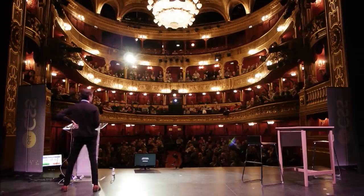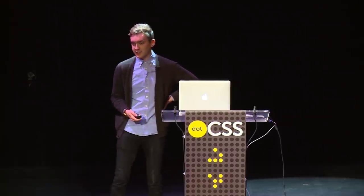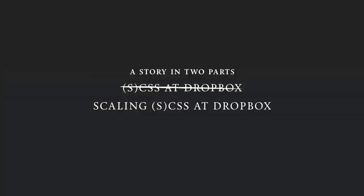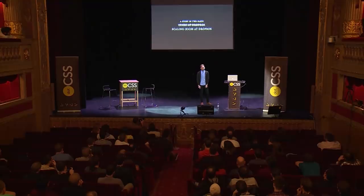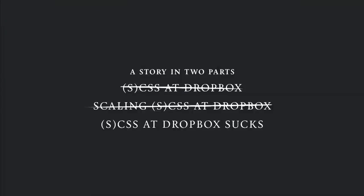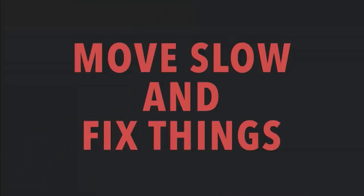When I was working on this talk originally, I figured a simple enough title would be 'CSS at Dropbox.' That's the bare of what I'm talking about. And then as I worked more and more on this thing, I realized it's really about how we're scaling CSS at Dropbox. And over time, I kind of realized most of what I'm talking about is just how bad we are at this stuff. So after some deliberations, I figured the real title should be 'Move Slow and Fix Things.'